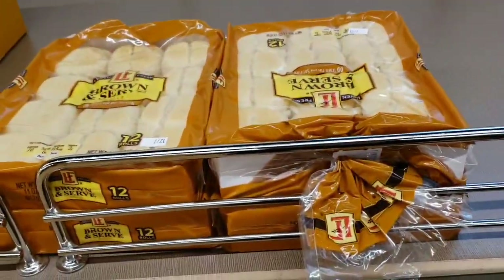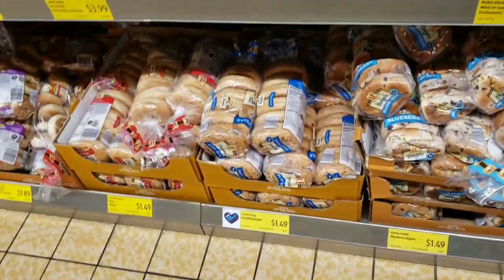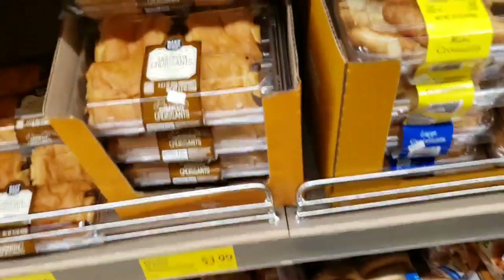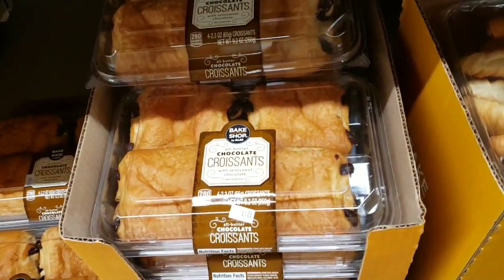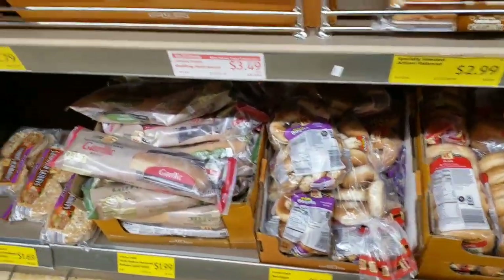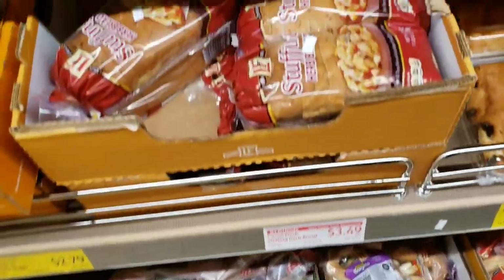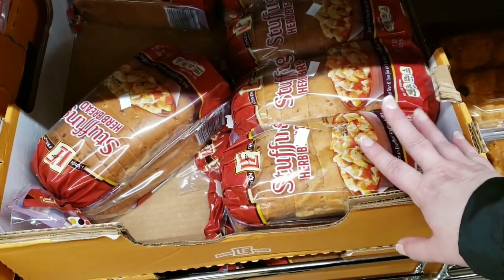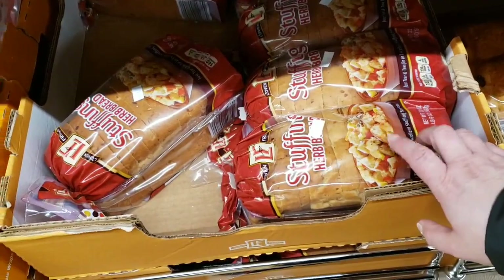The rolls are $0.99. Bagels are $1.49. Chocolate croissants are $3.99. Garlic bread is $1.99. Stuffing bread — herb bakes with the seasonings already in there — is $3.49.